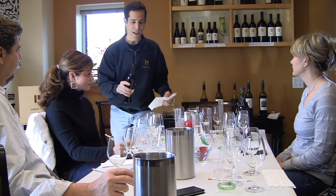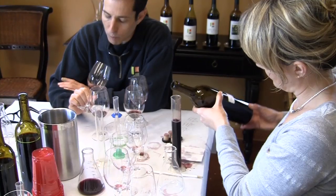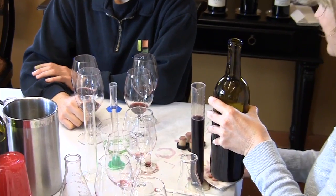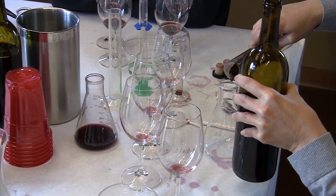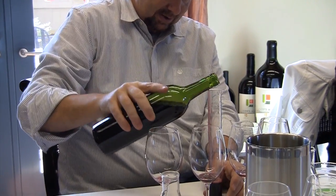Each session takes about two and a half hours, and you'll end up with your very own uniquely personal blend and lots of newly acquired knowledge about winemaking and blending. It's educational and fun. Your blending journey will be guided by one of the master blenders on our staff, with the ultimate goal of bottling a delicious wine that you'll be excited to share with friends and family back home.